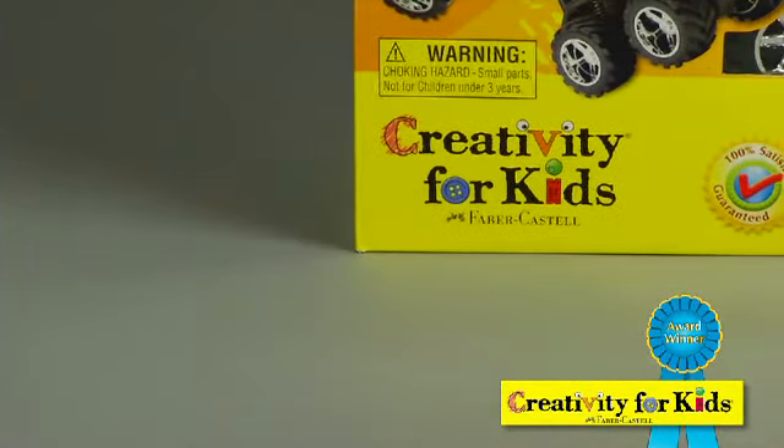This is Monster Trucks Custom Shop by Creativity for Kids. Are you ready to roll?